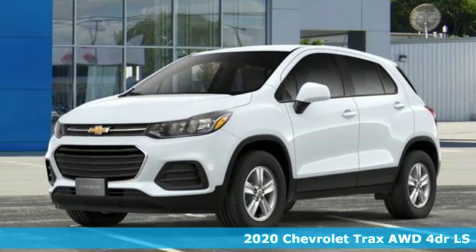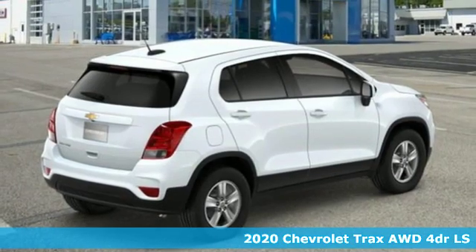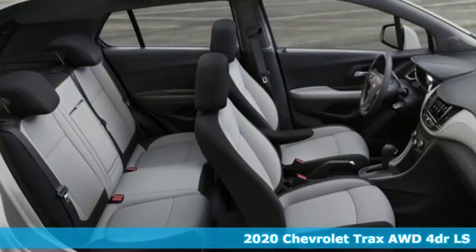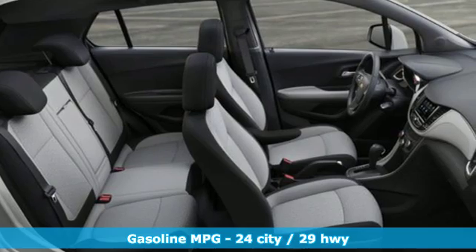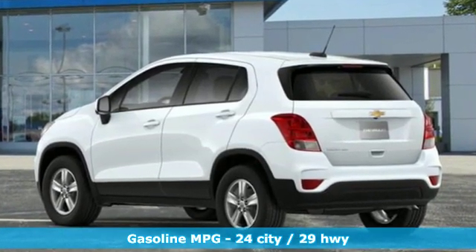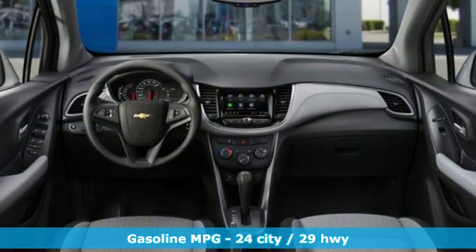Here's a new 2020 Chevrolet Trax. With its athletic design cues, this Trax adds curb appeal to every street. Features include an intercooled turbo inline four-cylinder engine, manual tilting steering column, streaming audio, and manual telescoping steering column.